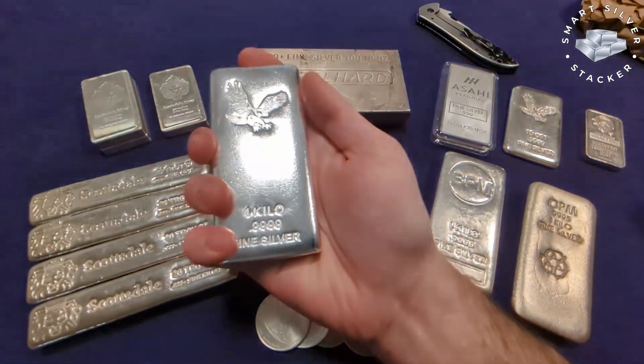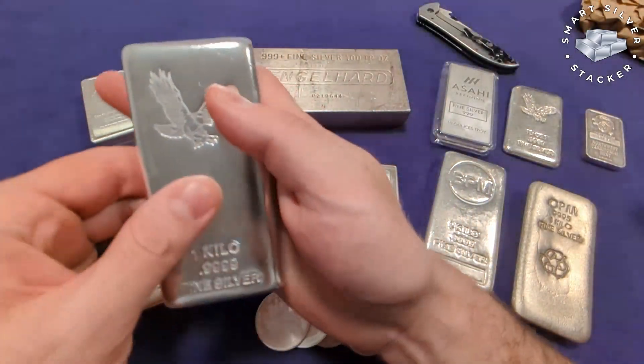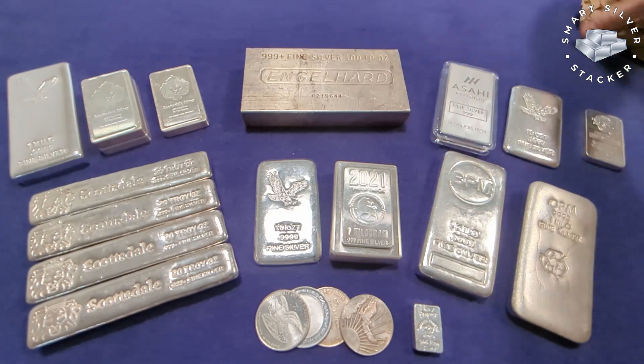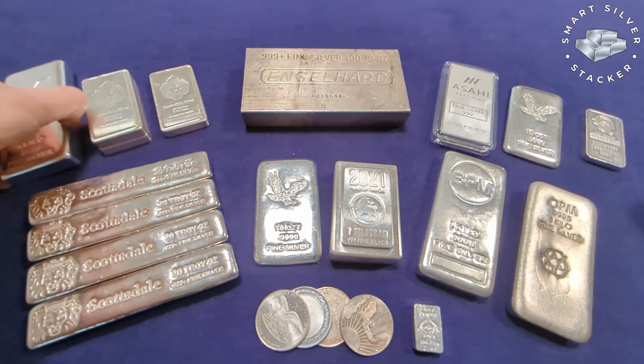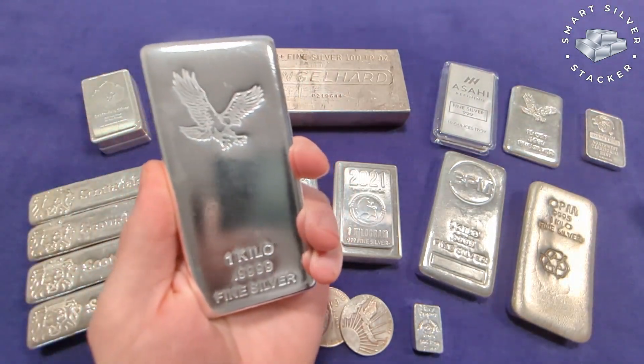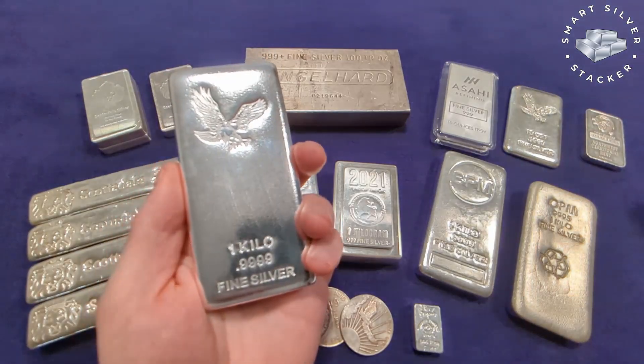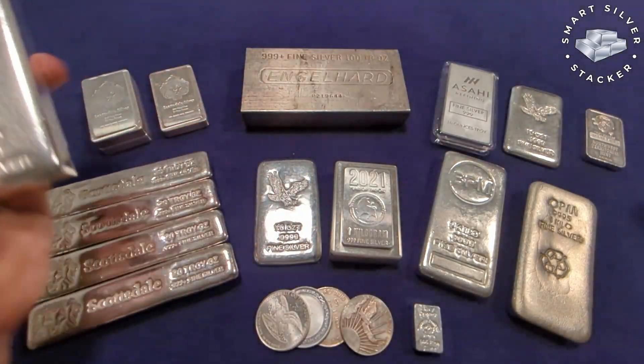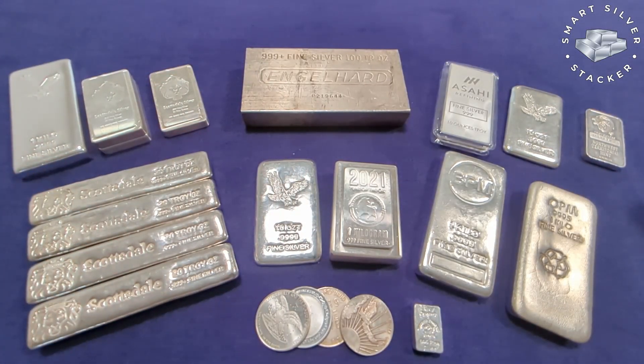And the reason I went with this kilo bar was really just the pricing. SD Bullion was having a sale where this bar was available for just $2.49 over the spot price of silver. And to me, in today's environment, that is a pretty good deal. That specific sale is over now, but you can find similar pricing if you take the time to shop around.